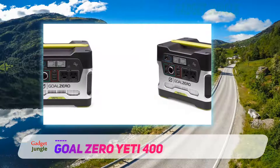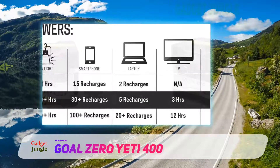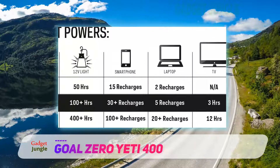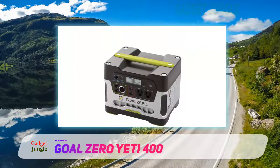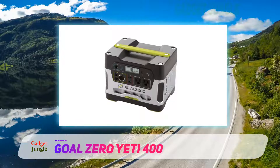The kit comes with a Goal Zero Yeti 400 solar generator and a 20-watt Nomad solar panel. You'll be able to get all of your charging needs taken care of with this impressive tool. It has a quick charge time and can generate enough power to support devices like laptops, lights, and other energy-dependent gadgets.